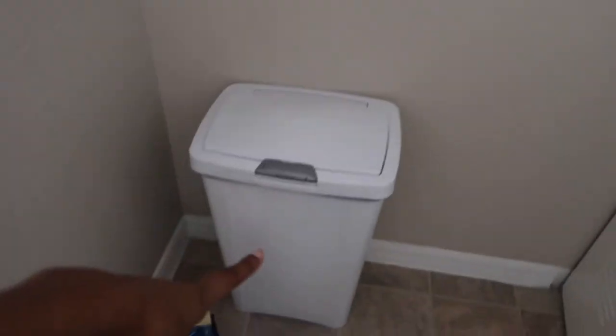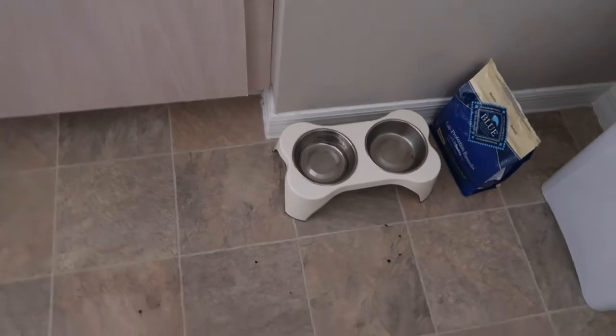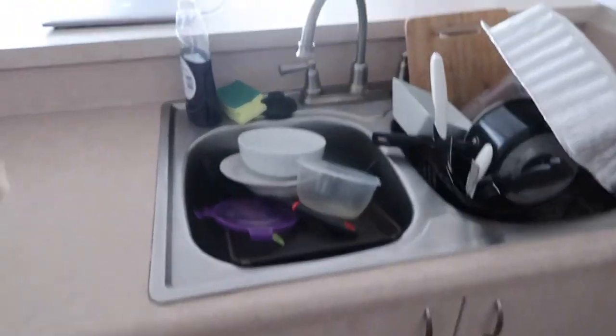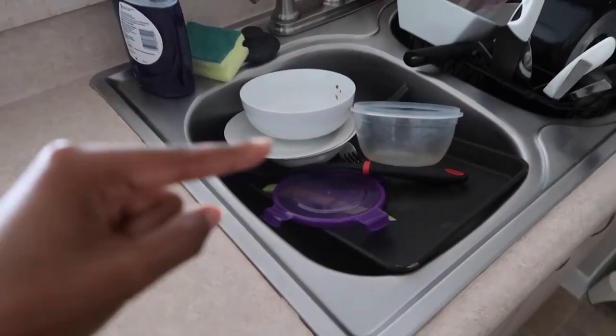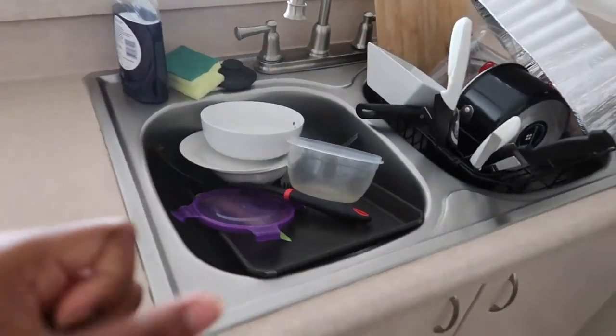On this back wall I've just got a pitcher. I've got my garbage, I've got Remy's food bowl, which I probably should fill up because I'm the worst mom ever. I've got my sink — don't let anyone lie to you, they say their apartment's always clean. I'm so lazy, so these dishes are probably going to be here until I'm ready. No shame.